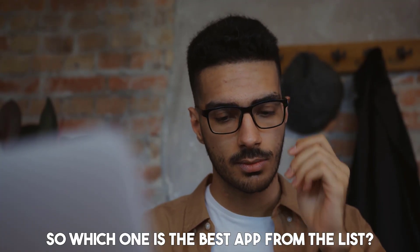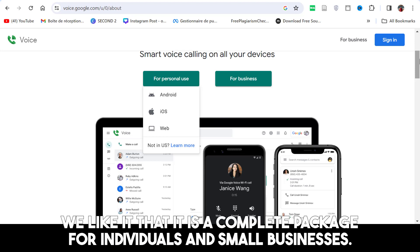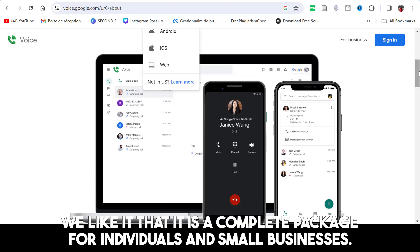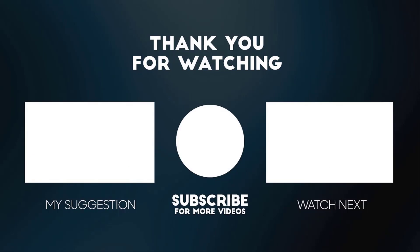So which one is the best app from the list? Our pick is Google Voice. We like it that it is a complete package for individuals and small businesses. All the links used will be in the description box. Click the like button, subscribe with notifications on, and share this video with your friends.